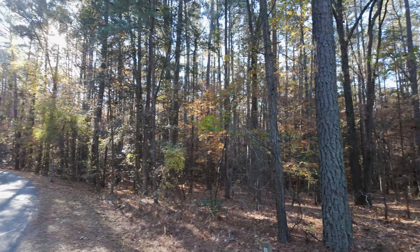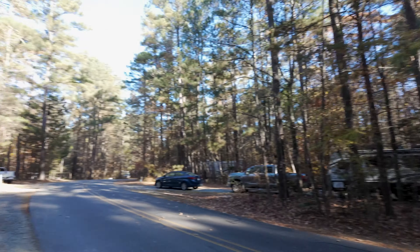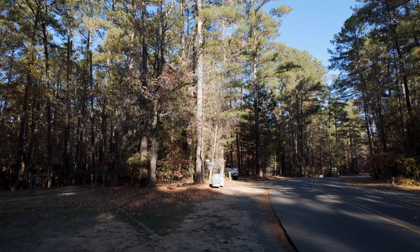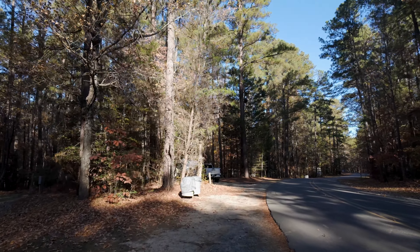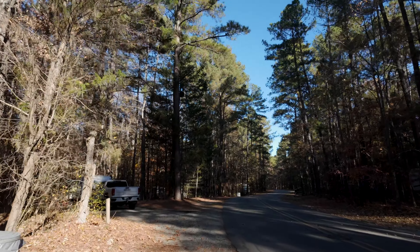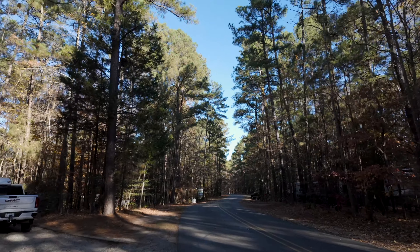And then out there is the main road. And that's it. Thanks for checking out this tour of Crosswinds Campground, Jordan Lake State Recreation Area, Apex, North Carolina. If you liked this video, please give it a thumbs up. If you like these types of camping videos, please subscribe. Until we see you again, I wish you health, wealth, and happy camping. Thanks for watching.